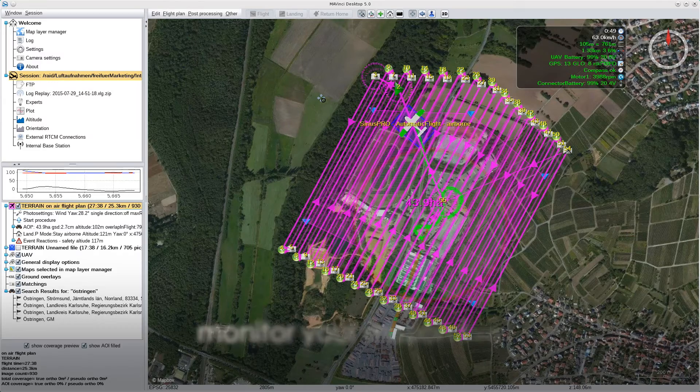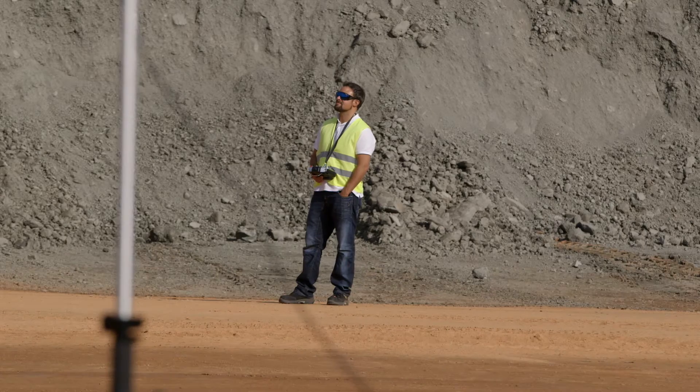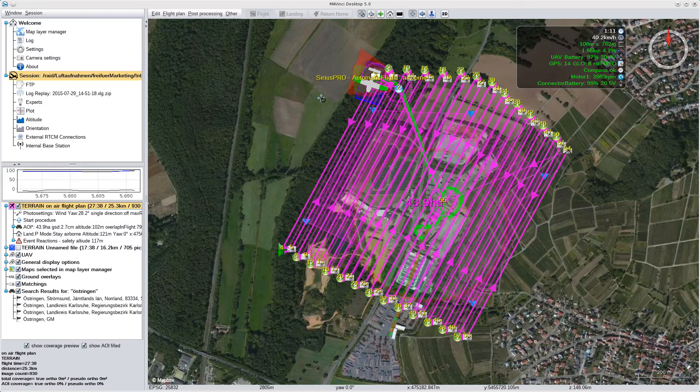Flight and relevant warning signals can be monitored live. During the flight you can edit and resend the plan. Up to 17 square kilometers can be covered within one flight.